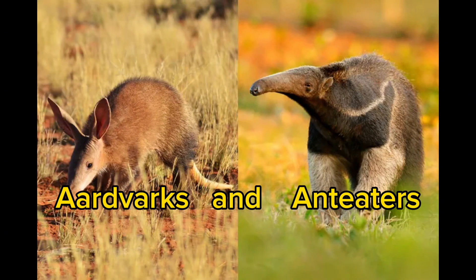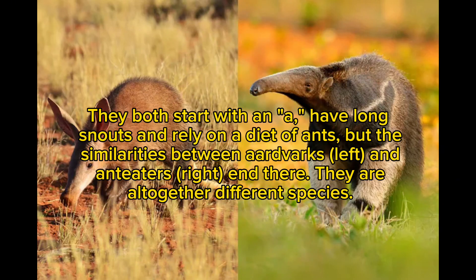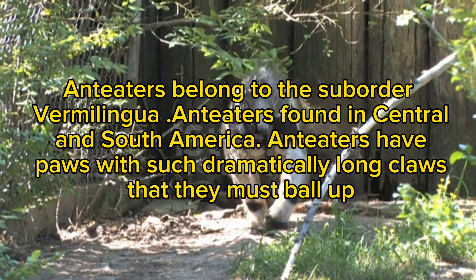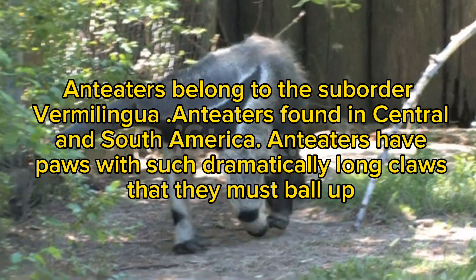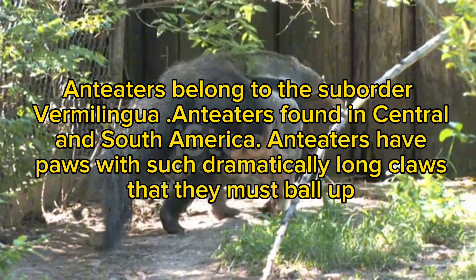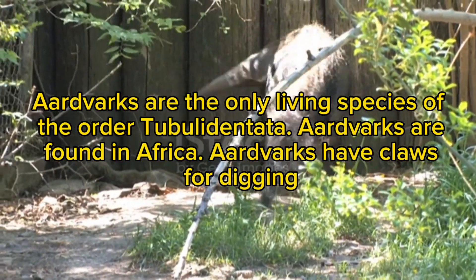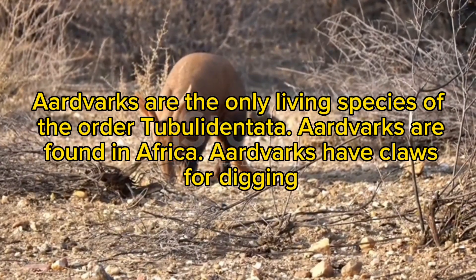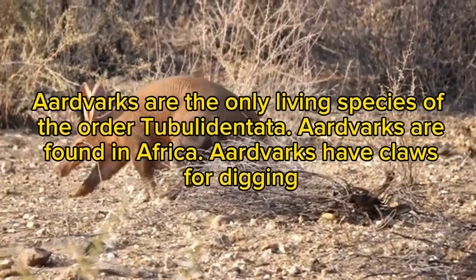Aardvarks and anteaters. They both start with an A, have long snouts, and rely on a diet of ants, but the similarities between aardvarks (left) and anteaters (right) end there. They are altogether different species. Anteaters belong to the suborder Vermilingua, found in Central and South America, and have paws with such dramatically long claws that they must ball them up. Aardvarks are the only living species of the order Tubulidentata, found in Africa, and have claws for digging.